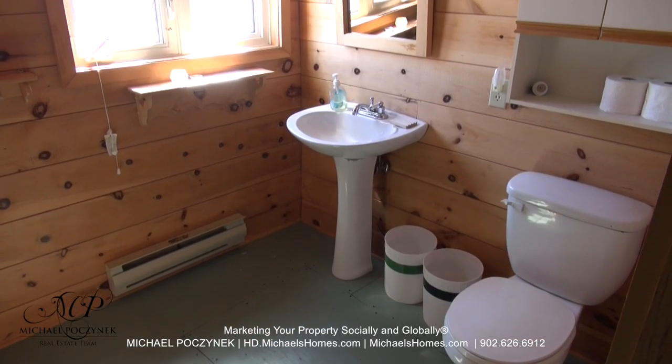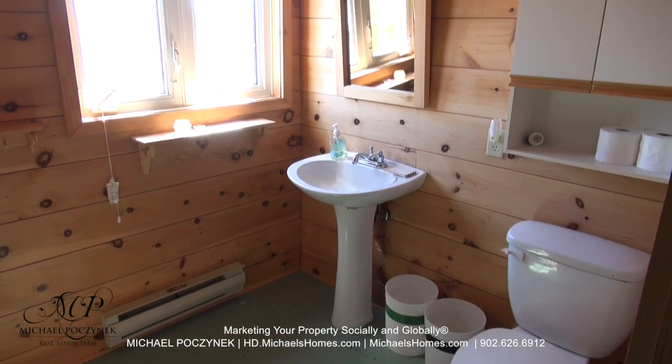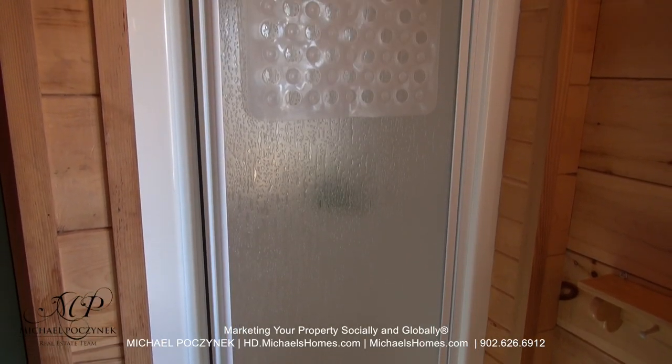Now at the top of the stairs, we have this three-piece bathroom, which includes a toilet, sink, and a stand-up shower.